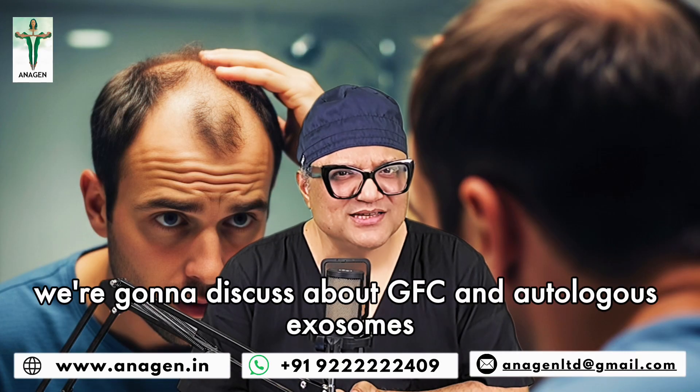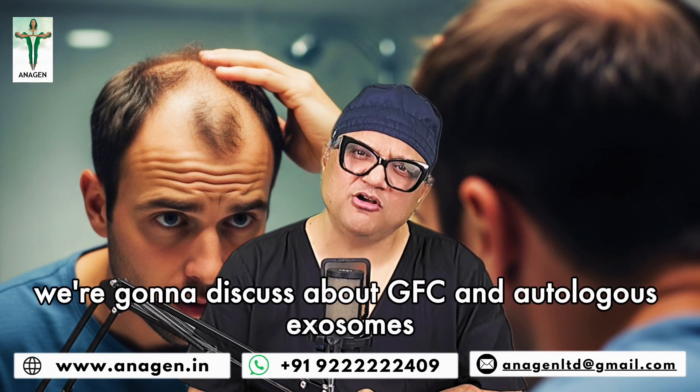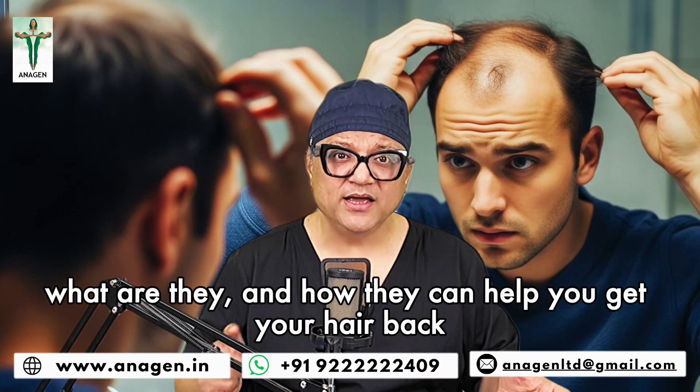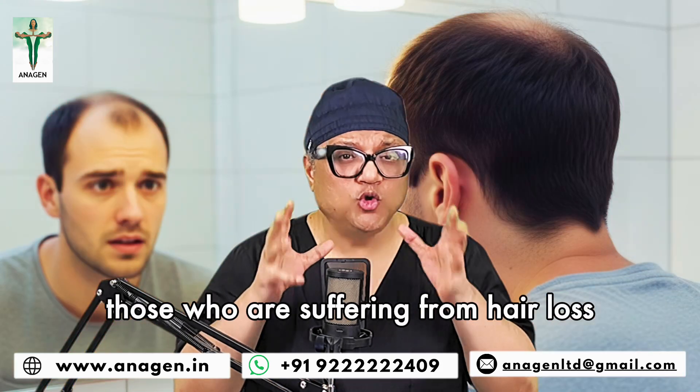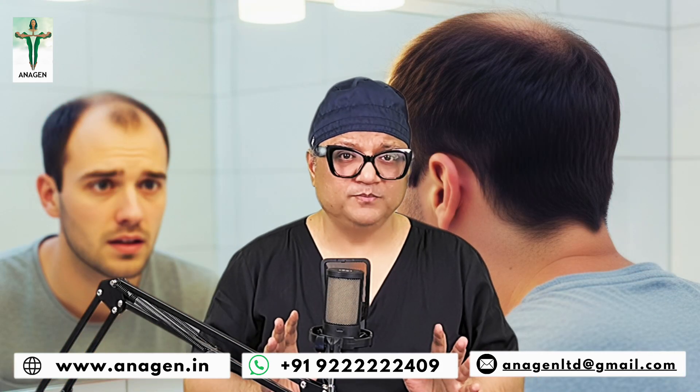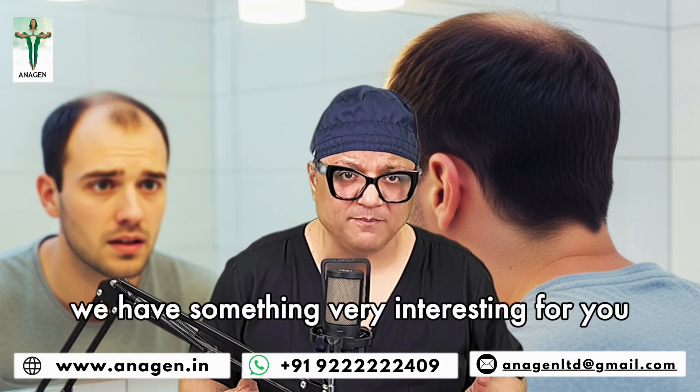Hello friends, in this video we are going to discuss about GFC and autologous exosomes. What are they? How they can help you get your hair back? So my dear friends, those who are suffering from hair loss, they have something very interesting for them.